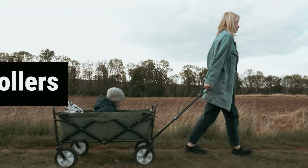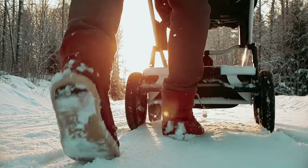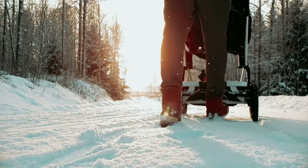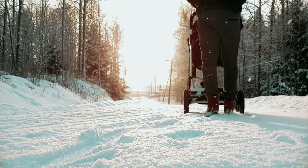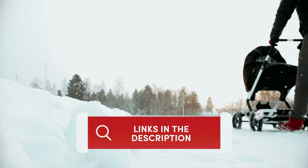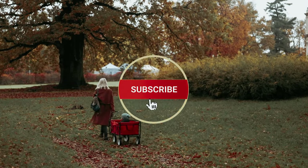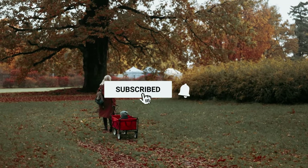In this video, we will explore the best wagon strollers on the market, revolutionizing the way you navigate through life with your child. If you want to see the price and find out more information about these products, you can check out the links in the description below. Make sure you like the video, subscribe to our channel, and hit the bell icon for future updates.